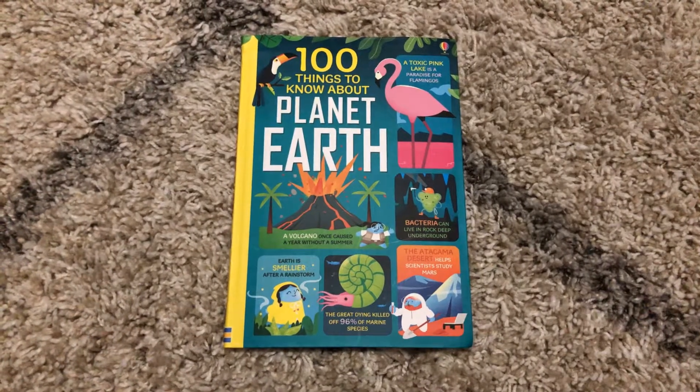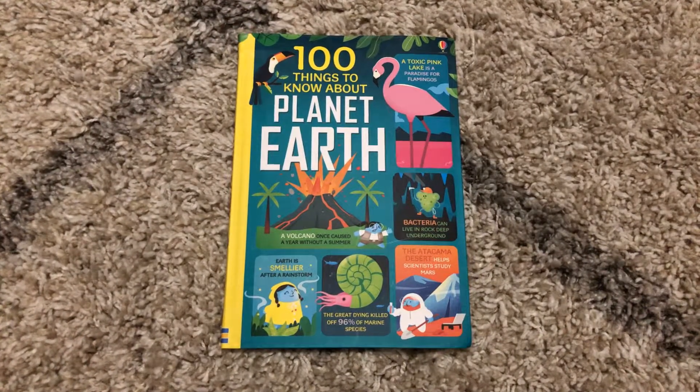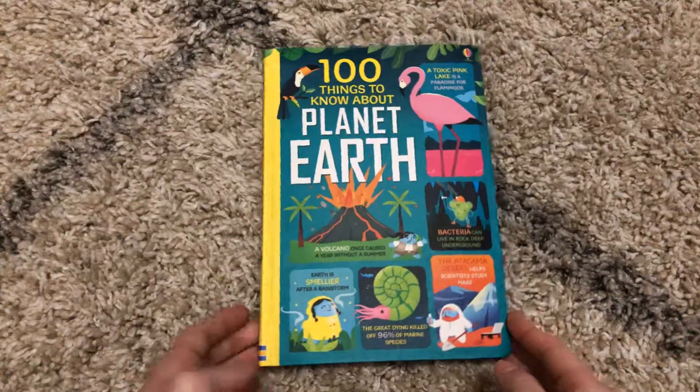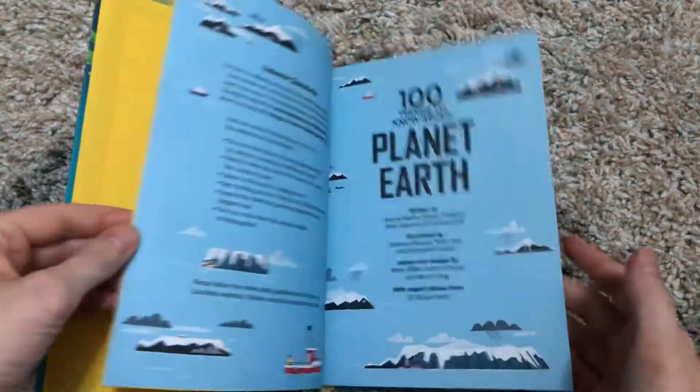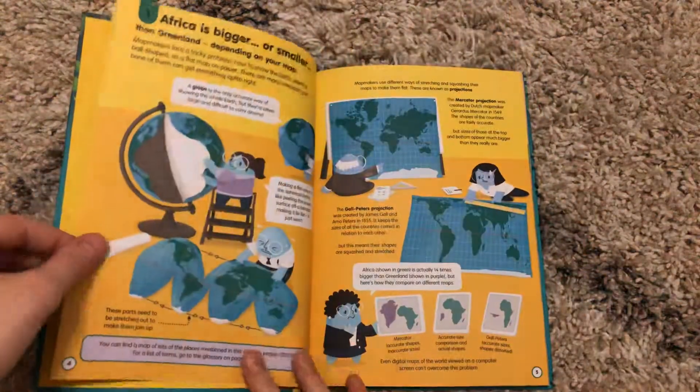Hi, welcome to Amy's Reading Nook. Today I want to show you 100 Things to Know About Planet Earth. This is a flexi-bound book and it is a very fun addition to our series.